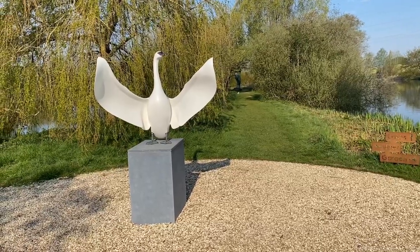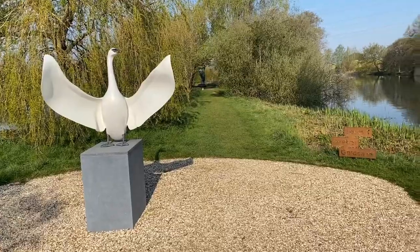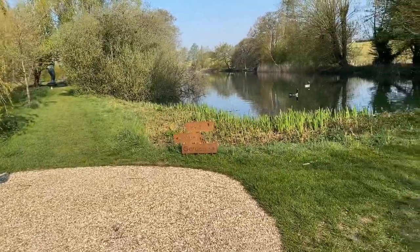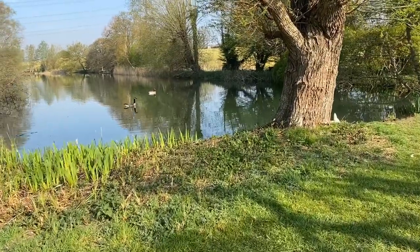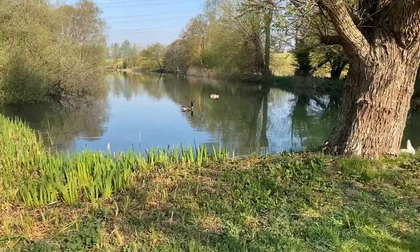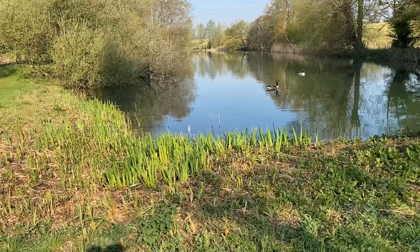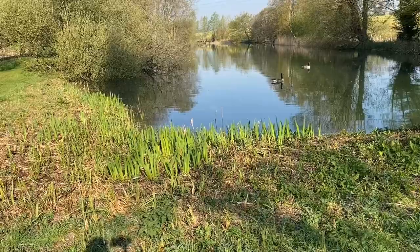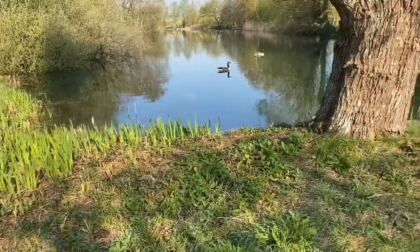There are several more of his sculptures around the park now, and in later videos I'll show you those as well. To the right of there is the first of the lakes — North Lake — with our Canada geese, which have all arrived now and they're nesting. We've got greylag geese and Canada geese, grebes — everything is nesting at the moment.